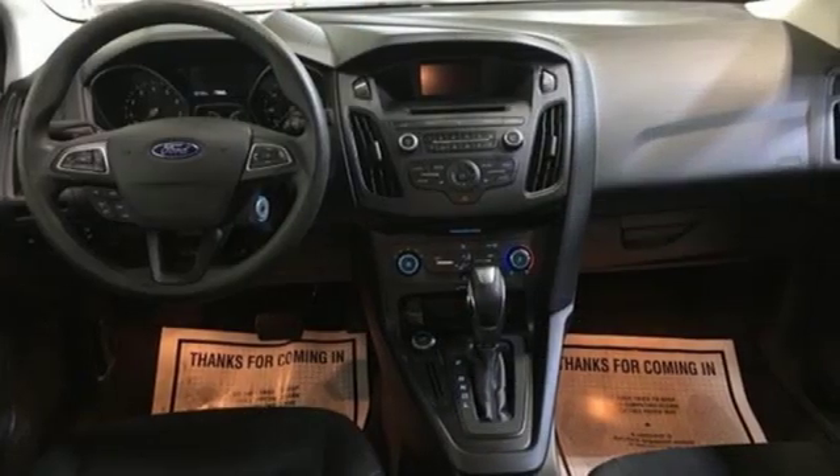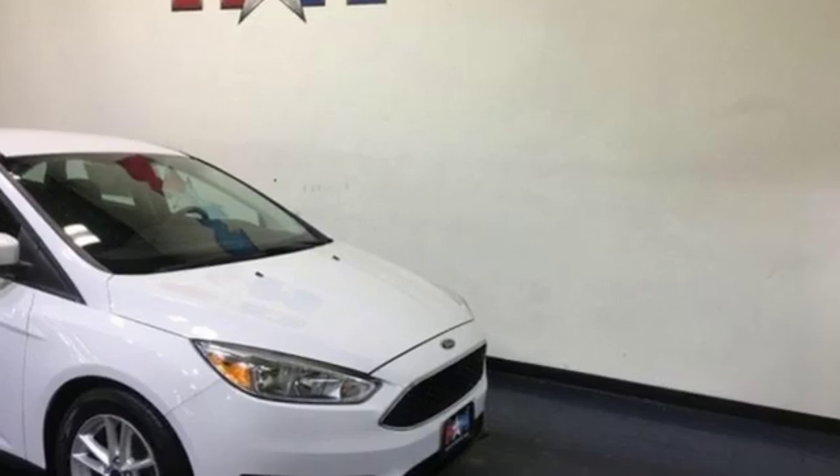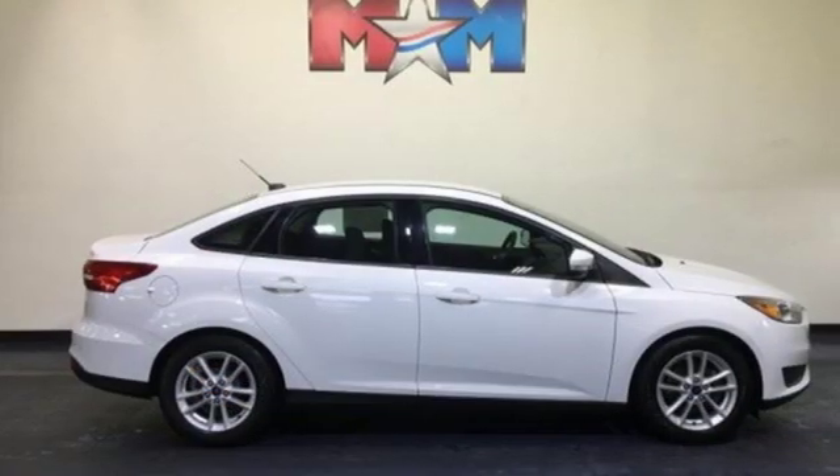Edmunds.com calls it a car that delivers a sophisticated day-to-day driving experience that's a big deal among compact cars. Built on tradition, built to last — Ford.